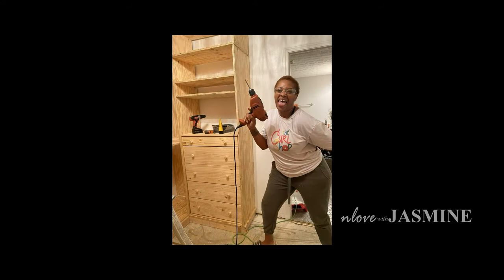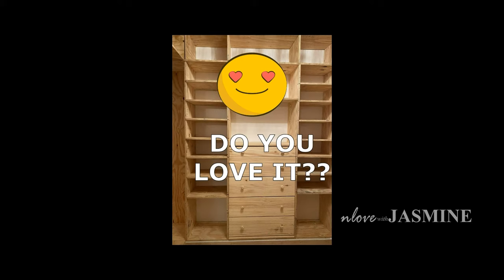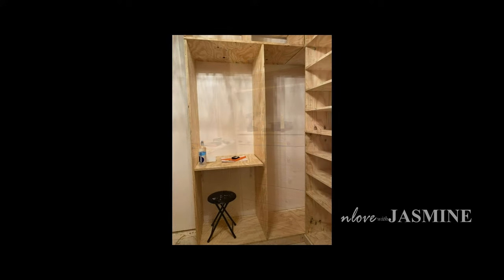I look cute with a drill, huh? It's not a project if I don't make it fun. It's coming together — I was so excited. At this point I was just like, are we done yet? My mom looked at me like, girl, no — nowhere near. Better have those protective goggles on because that sawdust in your eyes is not fun.